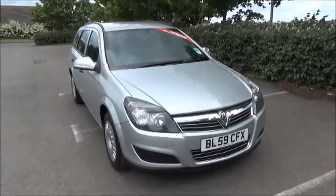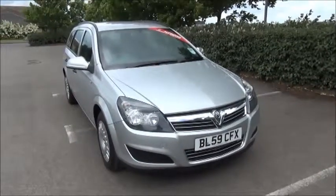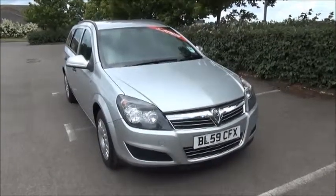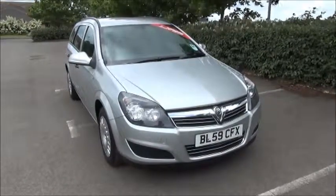Welcome to our Vauxhall. Here today we have a Vauxhall Astra Estate 1.8 engine, 5 door, fitted with an automatic transmission. Finished in star silver, the car was registered in February 2010 and as you can see is on a 59 plate. The car has a warranted mileage of 46,283 miles.